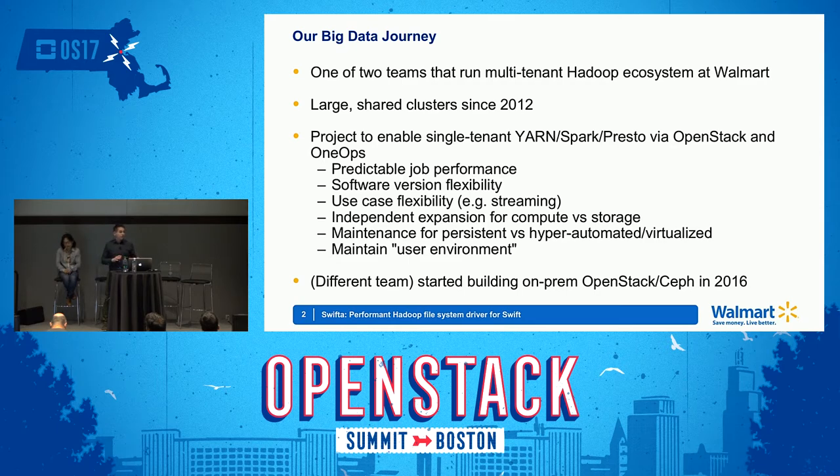Those clusters are shared amongst all of our users and generally for research purposes. As a result of that being research-targeted, somebody will come on, run a research job, come up with something that they really like, and then decide they want to run it all the time. What happens then is that it needs to run with a deadline, but it's a research cluster — somebody else can come on and run any job they want at any time. It's very hard to help someone get their job to end at the right time. That is one of the leading reasons we started a project about a year ago to be able to deploy single-tenant clusters in our OpenStack environment.